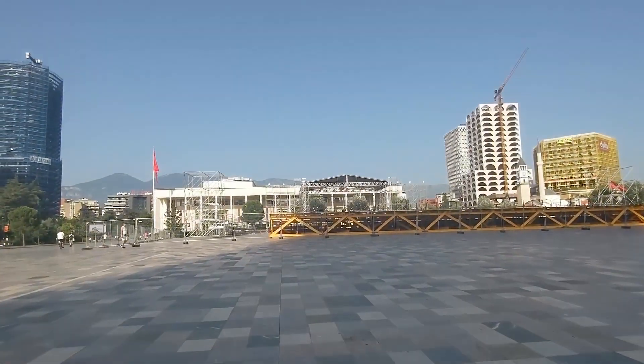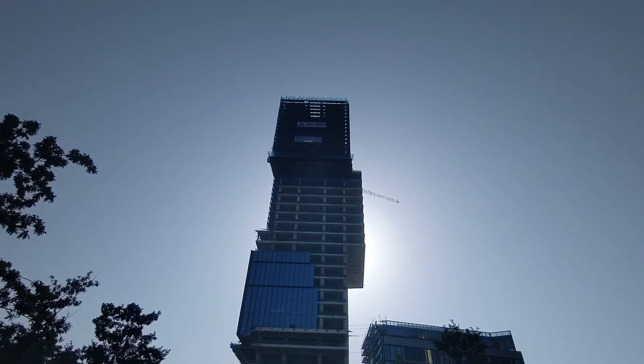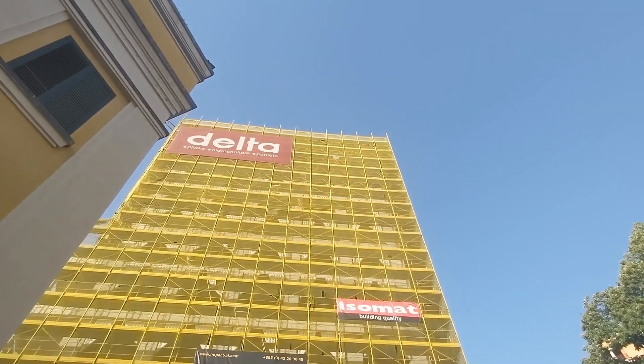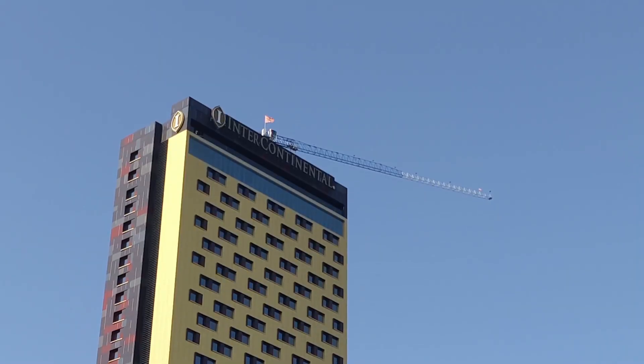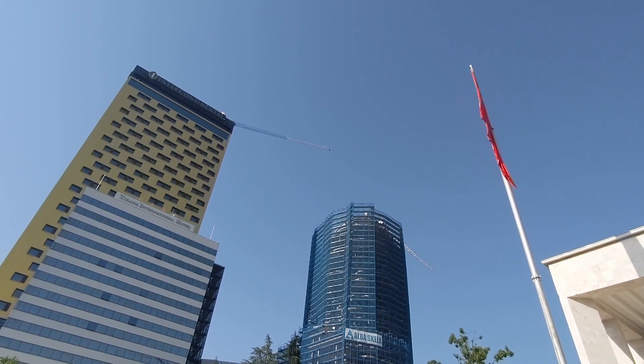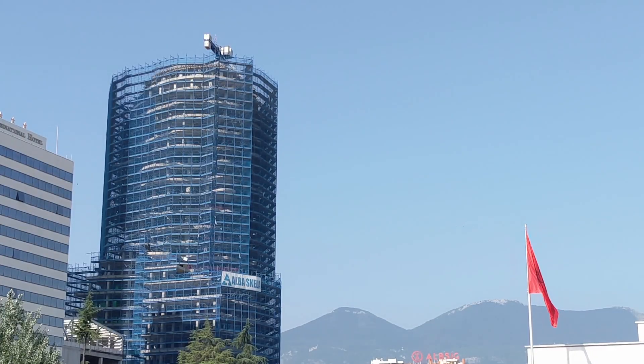We've arrived at Skanderbeg Square in the city center here in Tirana. When are you coming to Albania? They're expecting you. I see a lot of new construction around, especially down in the city center where they're building these high rises. I'm told that these are the big brands coming to Tirana. Tourism is currently the fifth biggest industry here in Albania, and one guy I was talking to expects it to go to number one in the next few years.